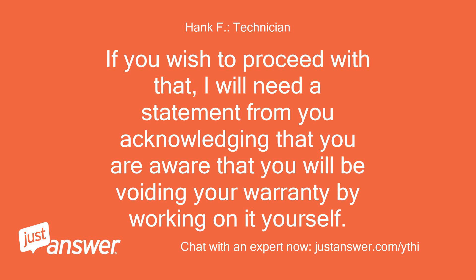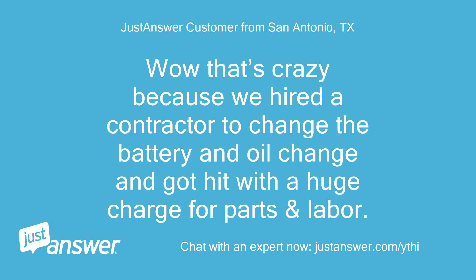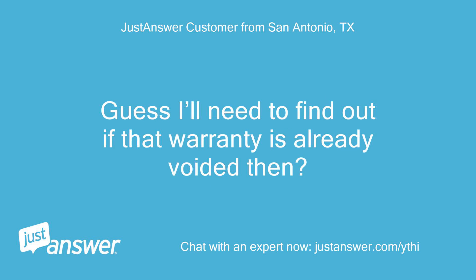If you wish to proceed with that, I will need a statement from you acknowledging that you are aware that you will be voiding your warranty by working on it yourself. Wow, that's crazy — we hired a contractor to change the battery and oil and got hit with a huge charge for parts and labor. I guess I'll need to find out if that warranty is already voided then.